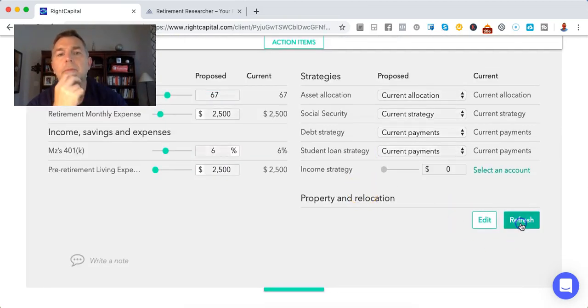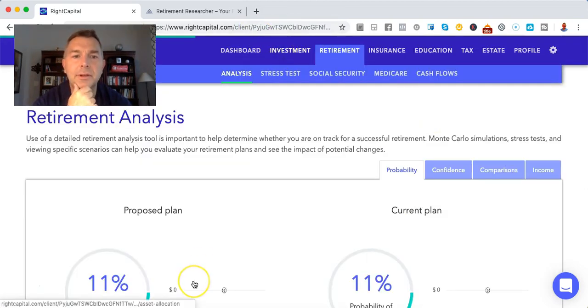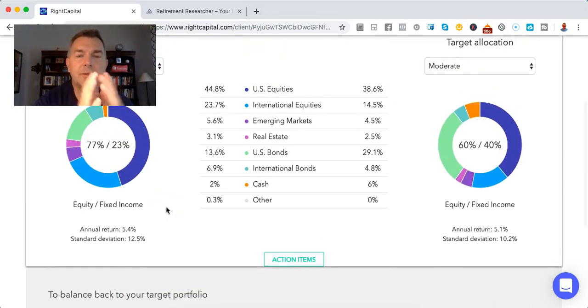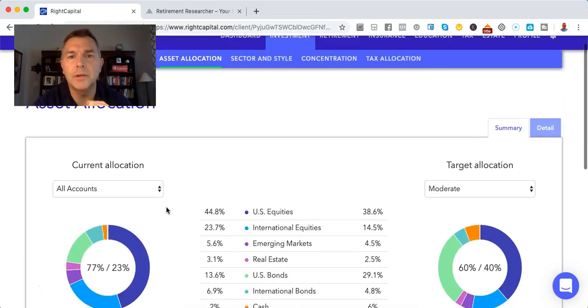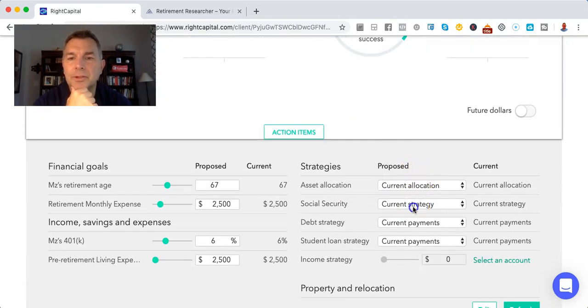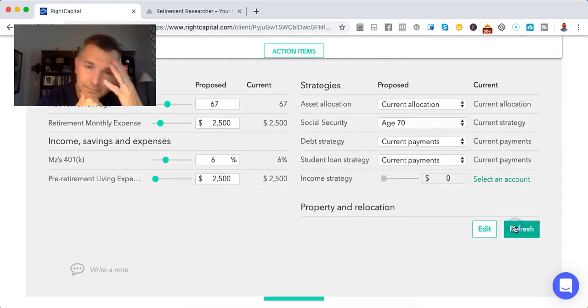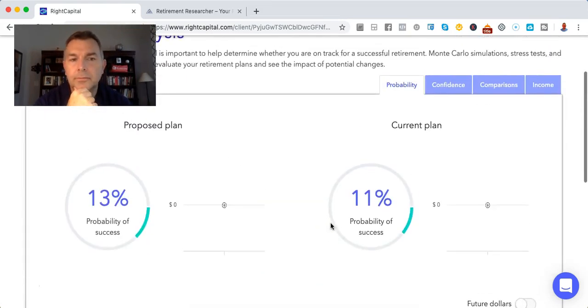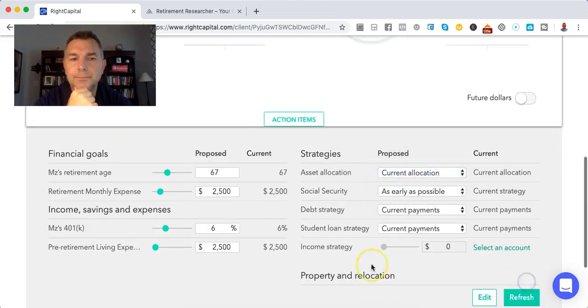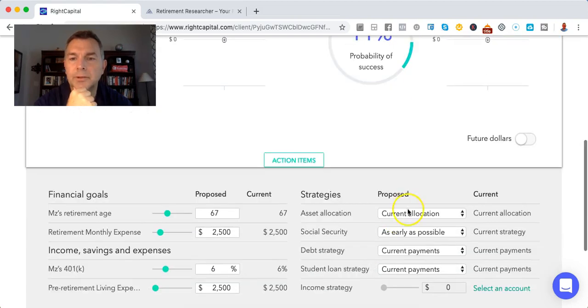She's invested in the Vanguard Total Life Strategy Growth Fund, which is basically 75-80% stocks and 20-25% bonds — a growth fund. What if you take Social Security later? It doesn't do much. She takes Social Security early — all right, so that's not going to work.